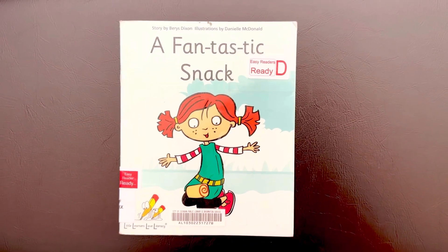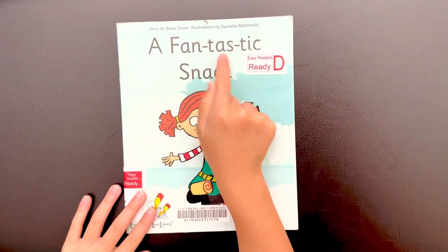Hi everyone, today I'm going to read a book about a fantastic snack.